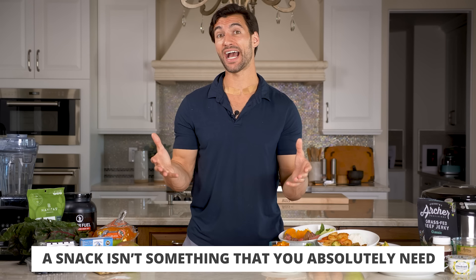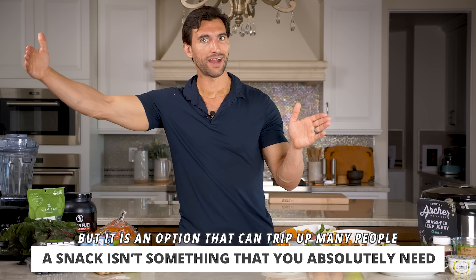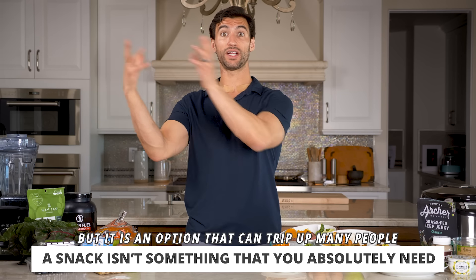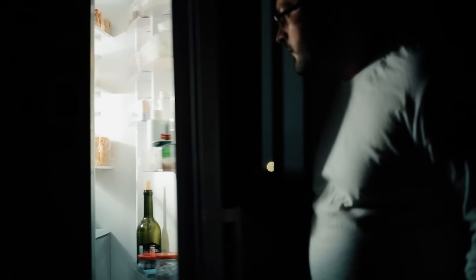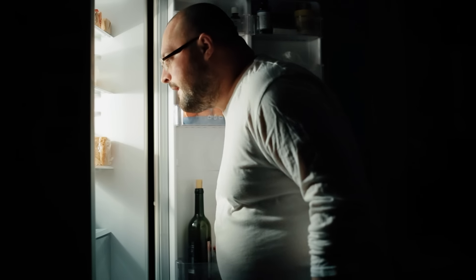Now, snacks. Snack is something you don't necessarily have to have, but a lot of people get in trouble between lunch around noon and dinner around five or six o'clock — that can be a long stretch. If you don't eat anything, you might go into dinner starving and overeat or eat the wrong foods, or snack on crappy foods and let your blood sugar get out of control. I like to give people options on how to do a healthy snack around two or three o'clock to take the edge off.